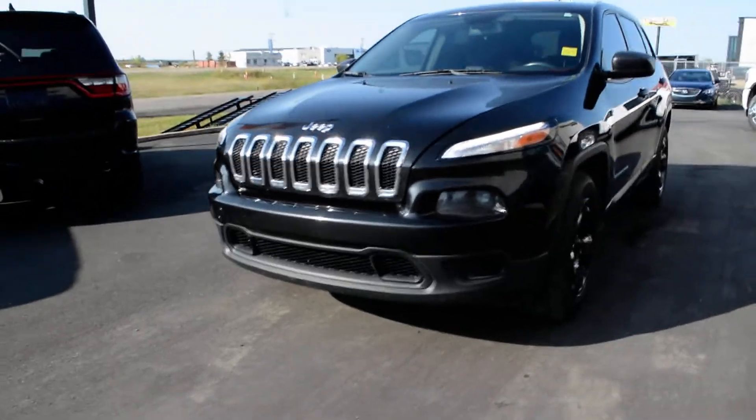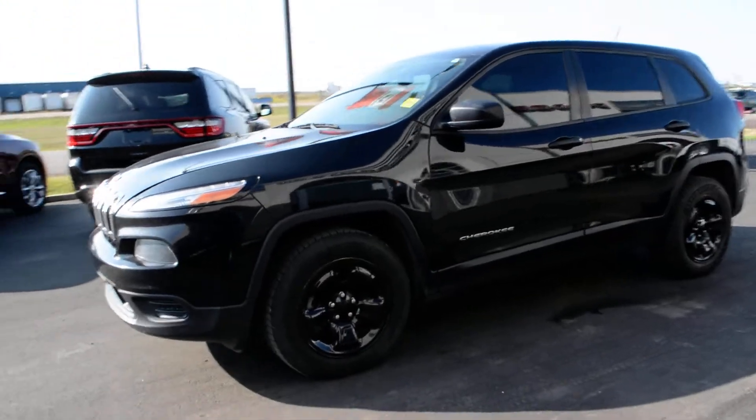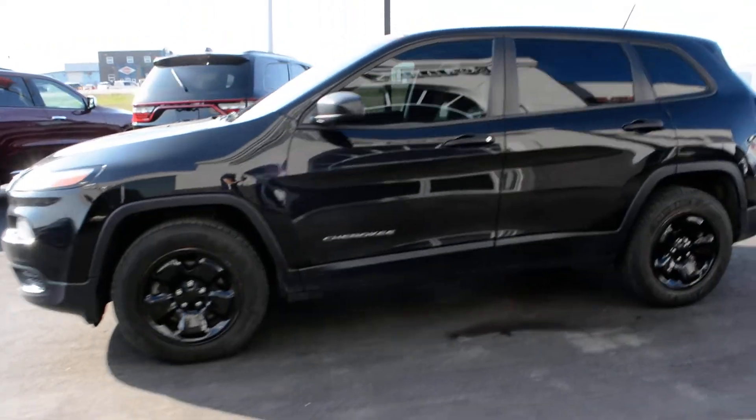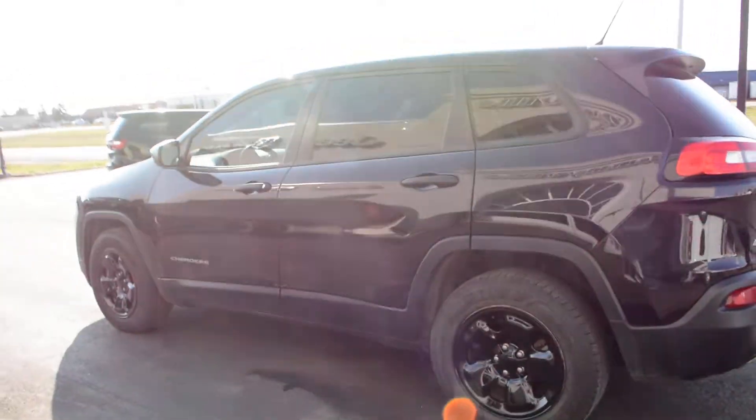Hi everybody, Brynn here over at Bonneville Dodge. Just here to show you this pre-owned 2014 Jeep Cherokee that we have here on our pre-owned lot. Just going to take a quick walk around the Jeep today to show you some of the features and options that this Jeep has to offer.